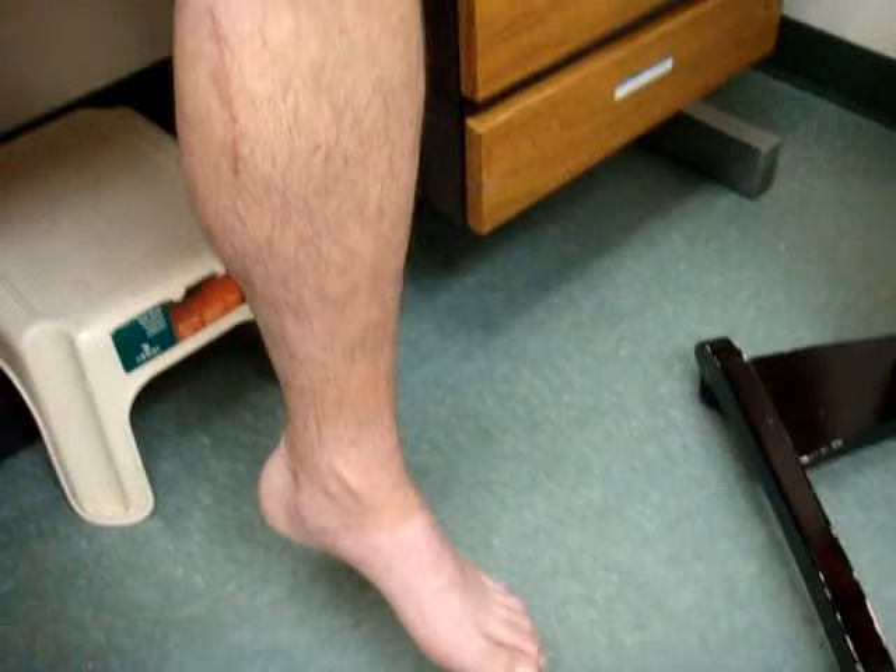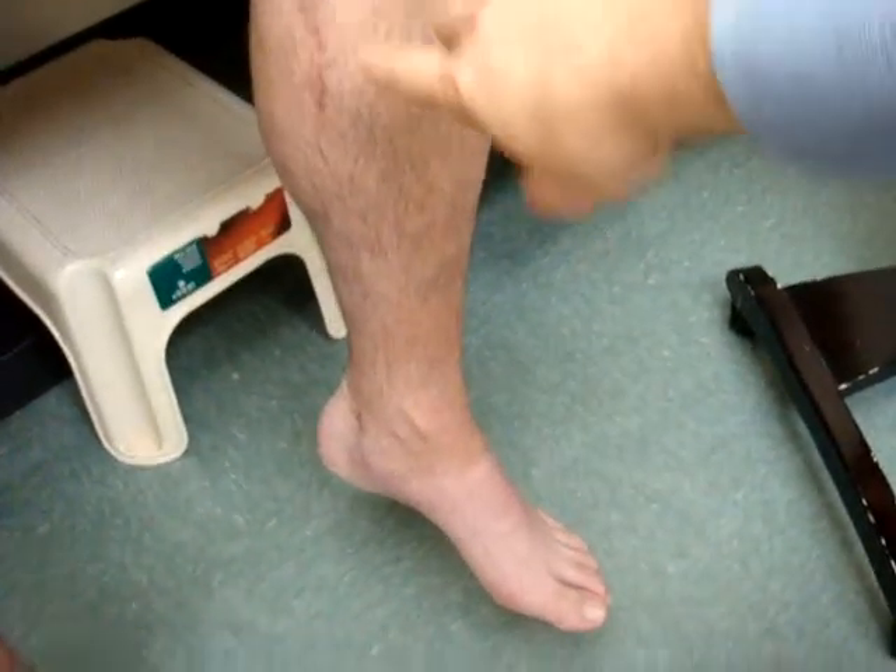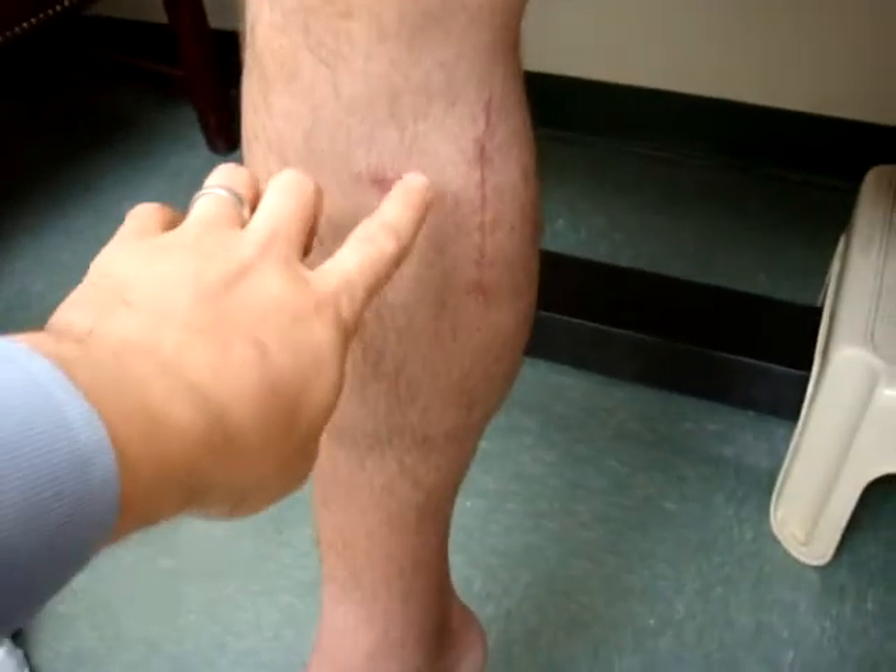We are now approximately four and a half months out from a decompression of the proximal tibial nerve, as well as the tarsal tunnel, and the common peroneal nerve on the right leg.